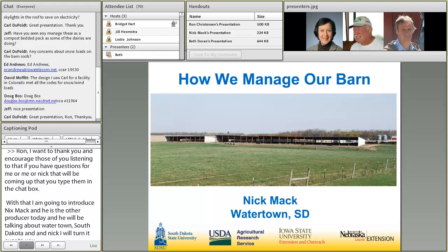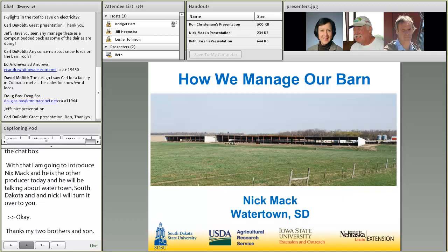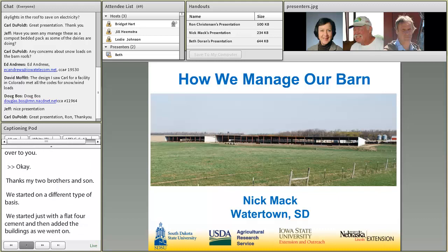We started on a little different type basis. When we first started, we started just with a flat pour of cement and then added the buildings as we went on. So you can see, in the front to the left, there are two different structures there, which we have an alley between the two buildings. So they weren't all built at the same time. We did start in 1998.